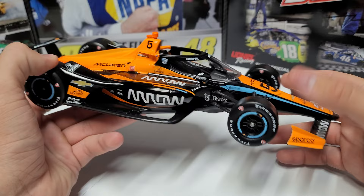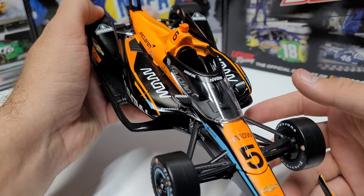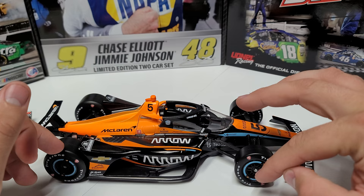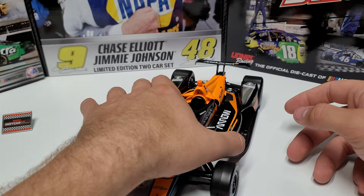We've got Sparco, Arrow, NTT, Mission, Chevy, number five, Arrow again, and then on the windscreen we've got Arrow up top with Lucas Oil on each side. Overall the car is extremely crisp — it just looks super fresh. It is blue, it is orange, and it is black. There is no other color on this car. Black rims, black tire, black wing, orange, blue — you know, there's no other color, and so this thing looks absolutely sharp.